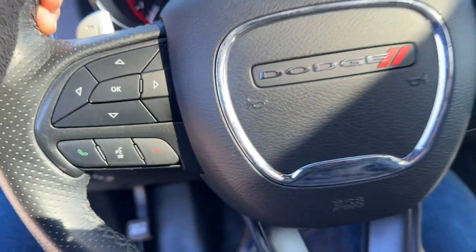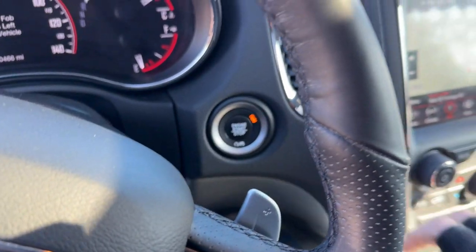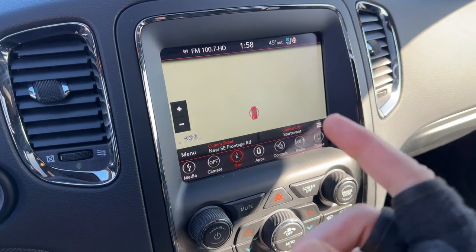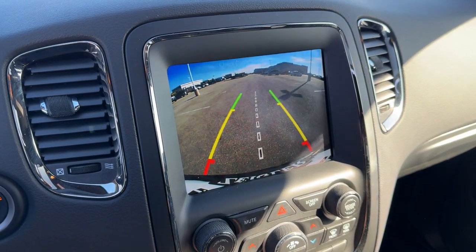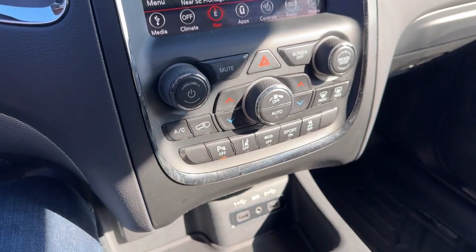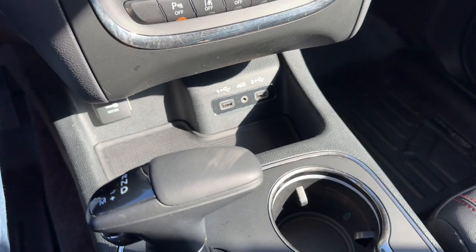There's a leather-wrapped steering wheel, forward collision warnings, and lane departure warnings. It has a push-button start, adaptive cruise control, navigation, rear backup camera, and also Apple CarPlay and Android Auto capabilities. You've got two USB ports down there as well as an auxiliary port.